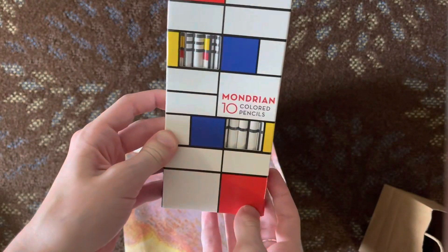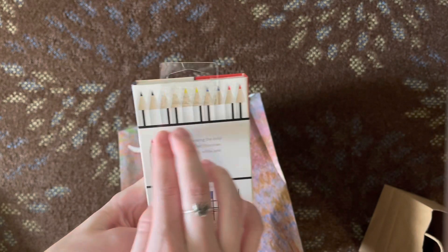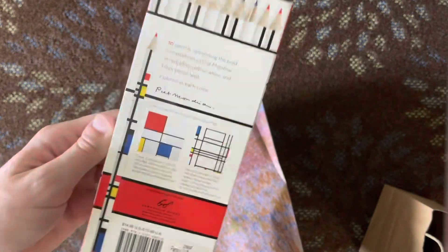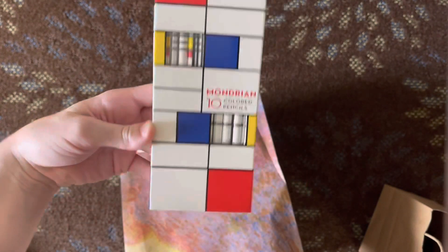Next, there were a lot of different sections in the gift shop, but I got these Mandarin — I'm not sure if I'm saying that correctly — colored pencils. There are only certain colors, but I'm gonna try these out. I like getting colored pencils everywhere because I'm a colored pencil artist and it's just really fun to try different brands and all that.